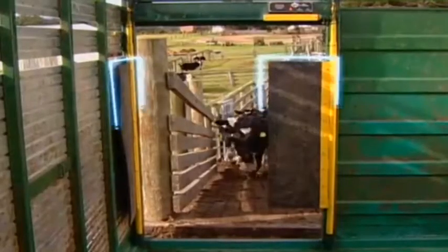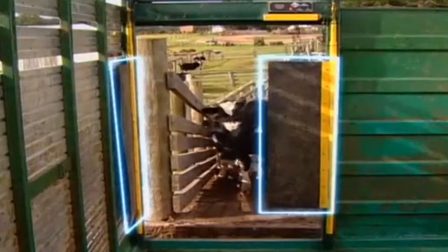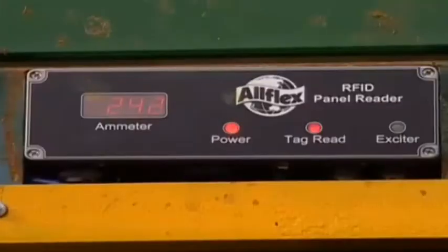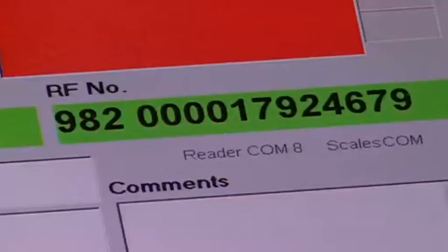On the back of the truck we've just got two rubber aerials which actually read the tags, and there's another box above it which downloads it and sends it through to the laptop in the front.